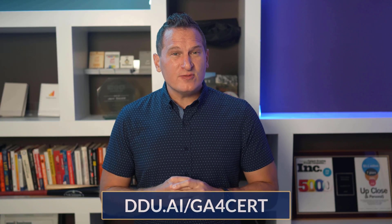And for an up-to-date list of GA4 certification resources, visit ddu.ai/GA4cert.